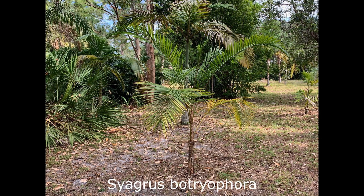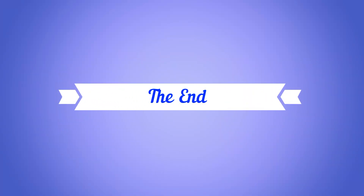And that's the end of my 2023 update of my property.